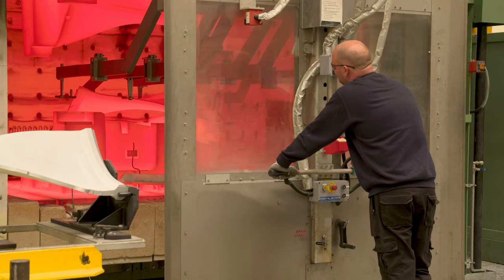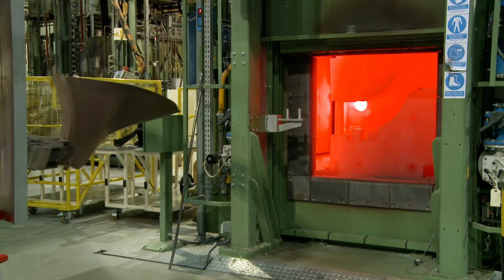It demands a lot of expertise from the operators and the equipment, and the control of the whole process is very special. What that does is give you the strength of a solid piece but with 80% of the weight taken out — it really is a clever construction and design.